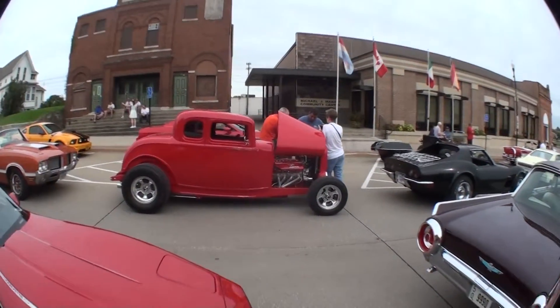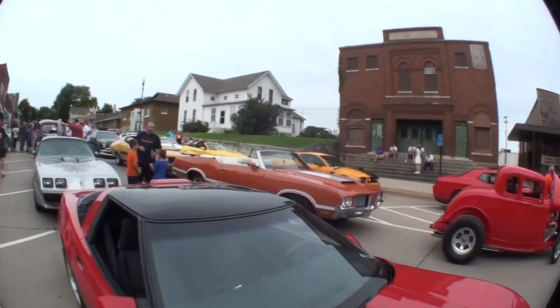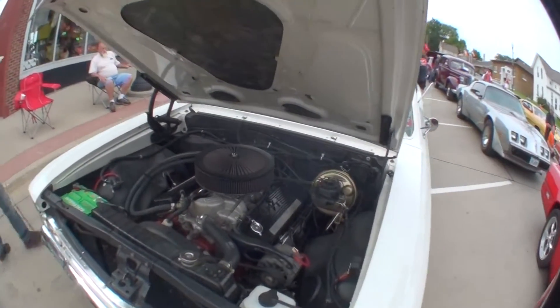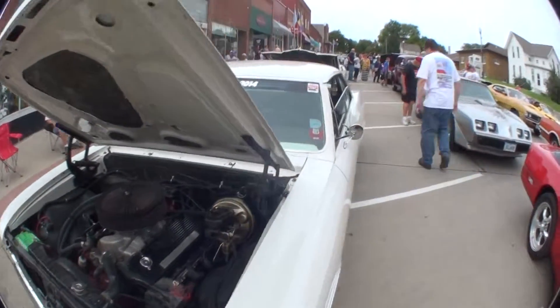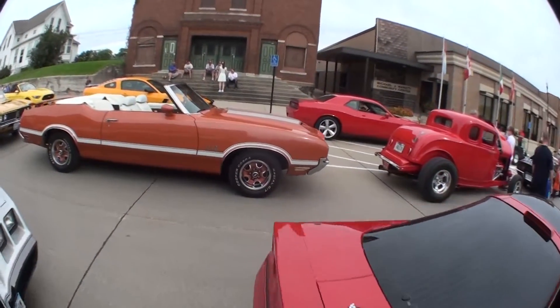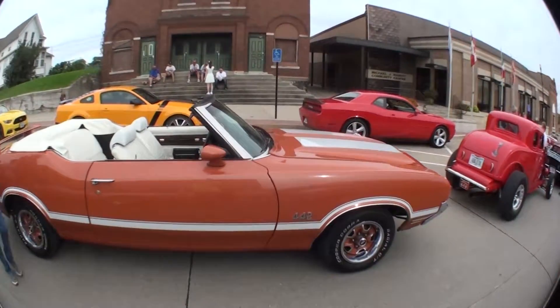A bumblebee — a little bit car. Chevelle. I don't want this to be super long because I'm going to upload it to YouTube and I don't want it to take forever to upload.